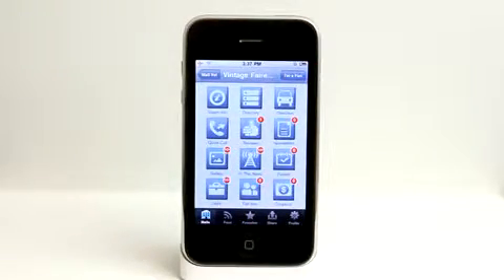I can tap on Directions, which is going to kick me out of the app, take me to the Maps application and give me directions exactly from where I currently am to the mall, which is nice because then I can go and start to drive there.